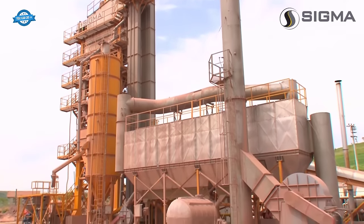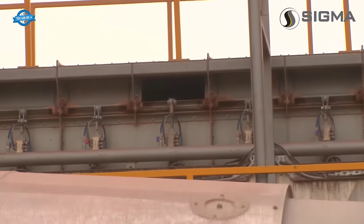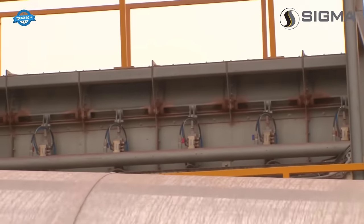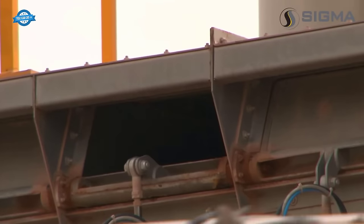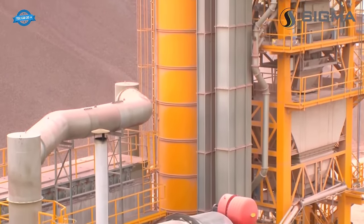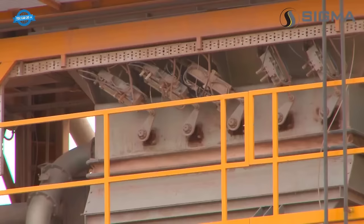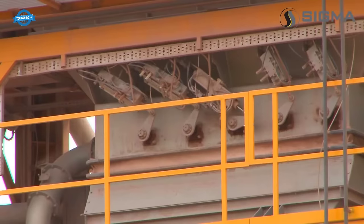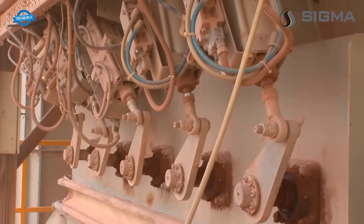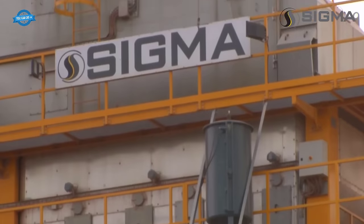The dried and screened aggregates are then mixed in the mixer, which is the core component of the SIGMA asphalt plant. The mixer ensures the homogenization of the product and determines the quality of the hot mix asphalt produced. With its larger internal dimensions and effective mixing arm design, the SIGMA mixer reduces wear and achieves uniform mixing, utilizing a low-noise, low-maintenance drive system for efficient operation.